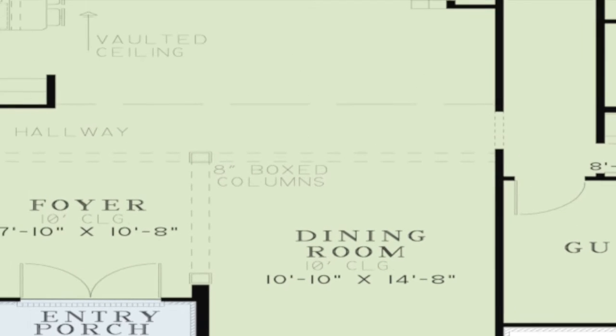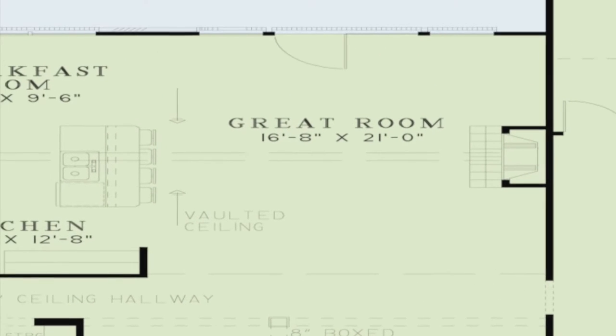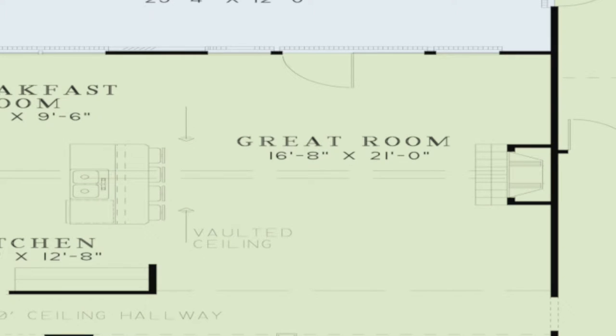There is a clear sight line directly into the spacious great room. The open layout, vaulted ceiling, and large fireplace make this great room a grand gathering area.